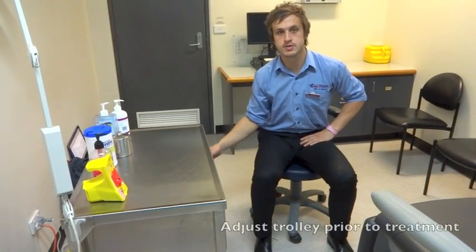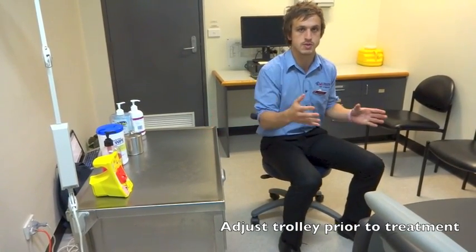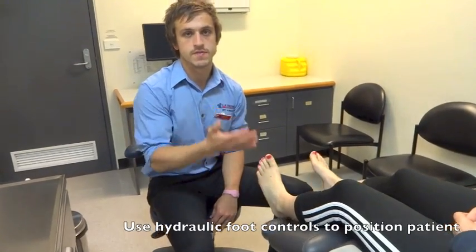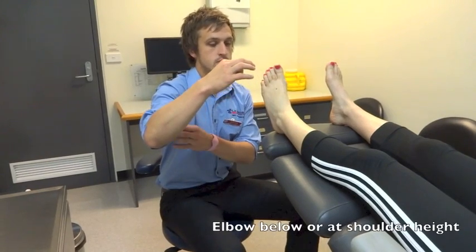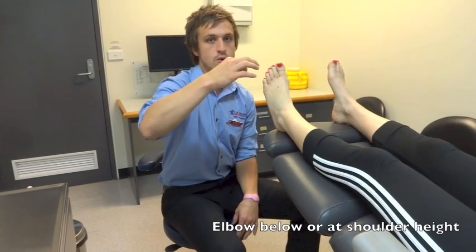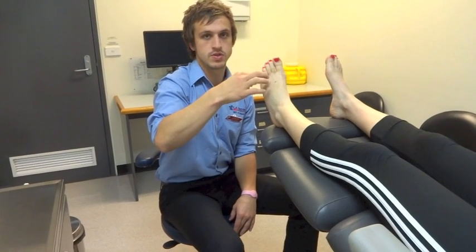Therefore, prior to treatment, adjust the trolley to be at an adequate distance from your treatment area. Use the hydraulic foot controls to position the patient at an adequate height. This is best maintained by having your elbow below or at the level of your shoulder, which decreases the strain on the shoulder.